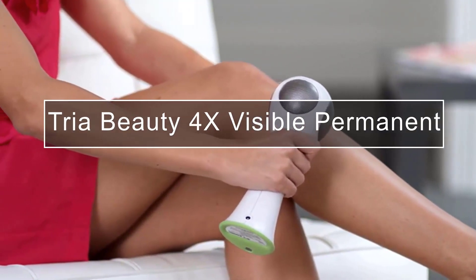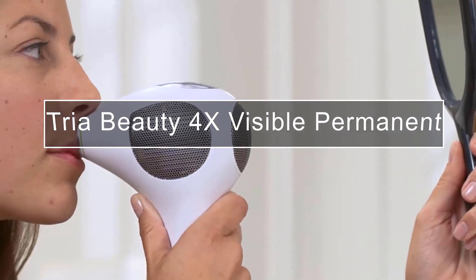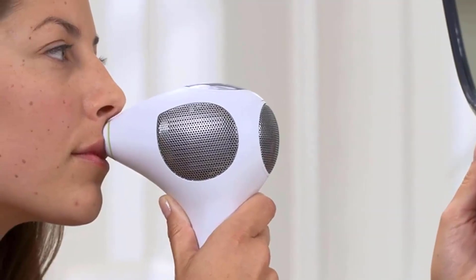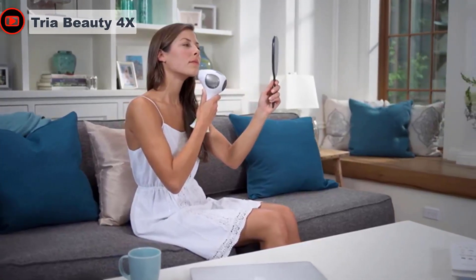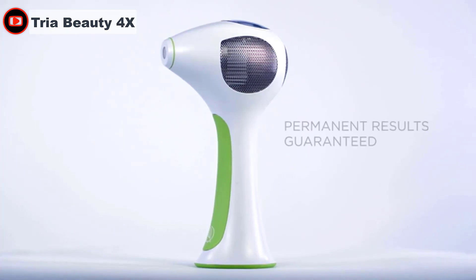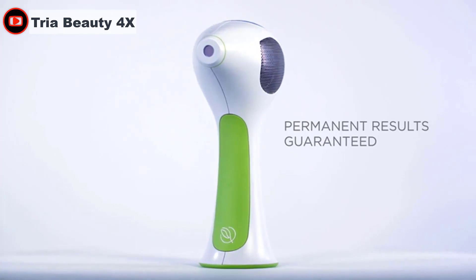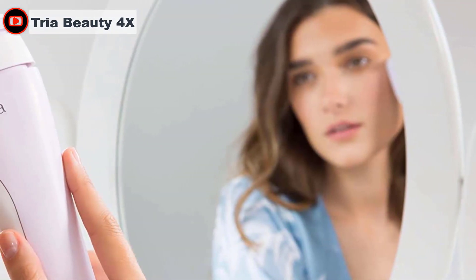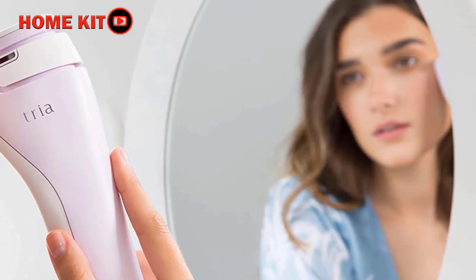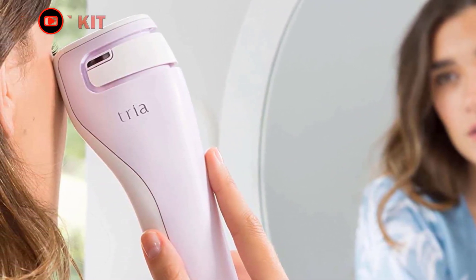The Tria Beauty 4X is the only laser device that's FDA approved for safe use at home, designed to deliver permanent hair removal — not just reduction. The Tria Beauty uses a diode laser that's more effective than IPL machines. This laser has a wavelength that penetrates deep into the hair follicle, causing irreparable damage.